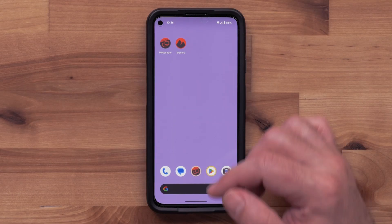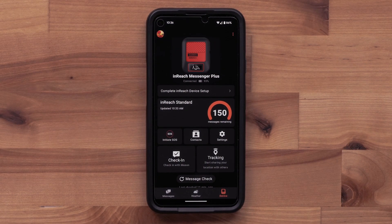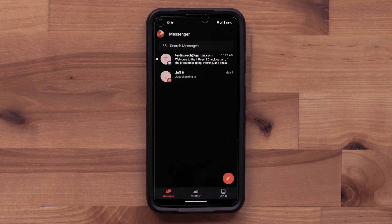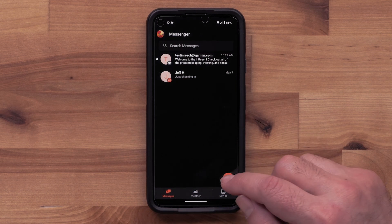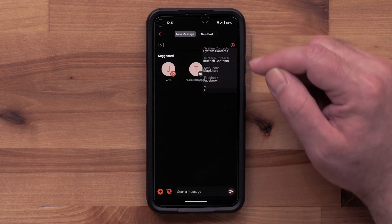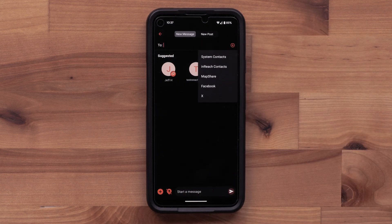To begin, open the Garmin Messenger app. Then select the messages tab at the bottom. Now select the pencil icon to begin creating a message. Now select the plus icon in the upper right. Any of your contacts can be selected, or you can type in a phone number.